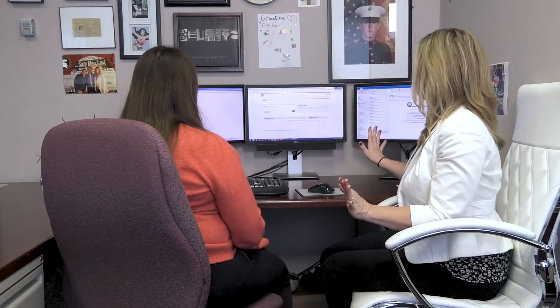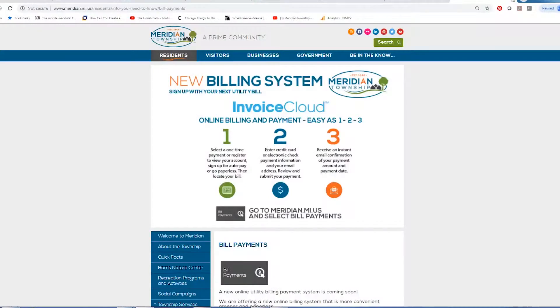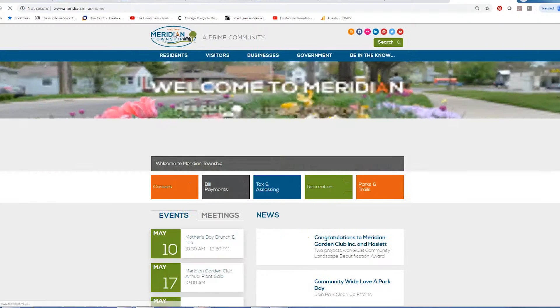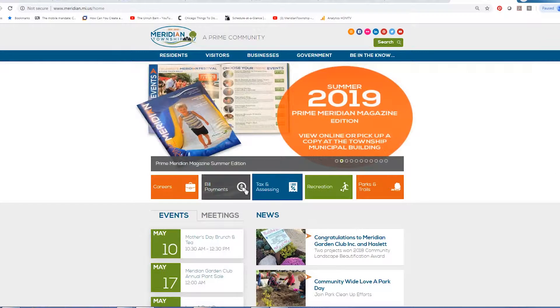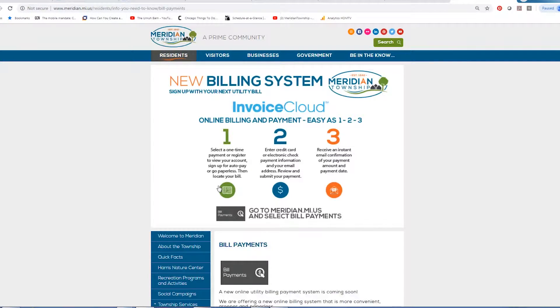We're going to close out of this and go to the main Meridian Township web page. On the main page, just like our old system, there's a bill payment icon and you're going to want to click on that. It takes you to another picture of what's exactly in your insert, showing you easy steps one, two, three on how to get enrolled online. You can click on either icon where it says bill payment and it will take you to our brand new site.